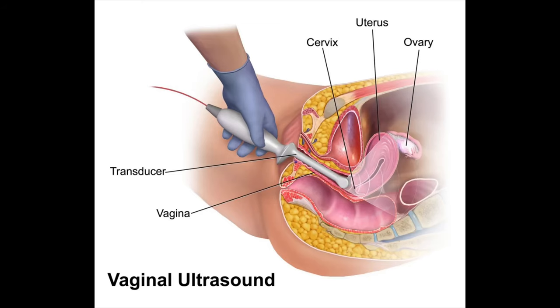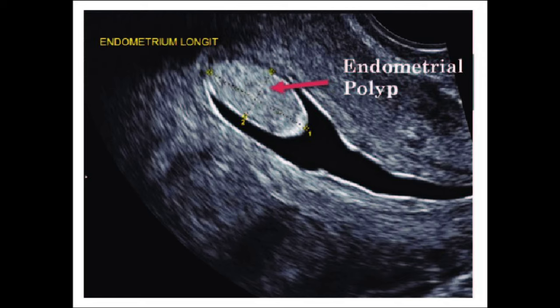The way that we diagnose cervical or endometrial polyps is through transvaginal ultrasound. We use a vaginal probe that goes into the vagina and gets close up to the cervix and to the uterus. We're able to look at and measure the inside lining of the uterus, and a polyp has a characteristic appearance that you can see on that ultrasound, which helps to make the diagnosis.